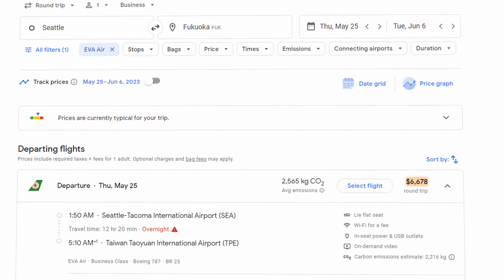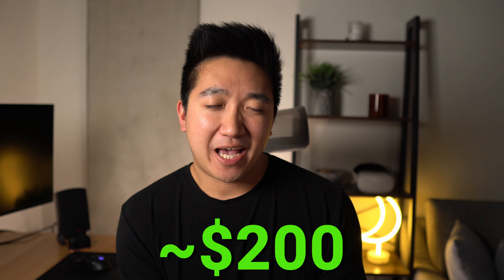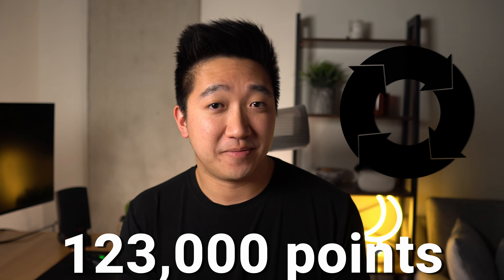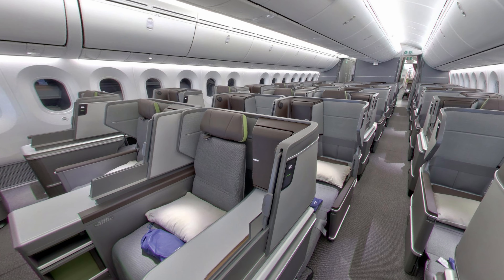Today I'm revealing how I booked a $6,600 business class flight for just a couple hundred dollars and 123,000 Aeroplan points, round trip from Seattle to Taiwan and on to Japan. I'm booking this for two people and flying mostly EVA's business class product.